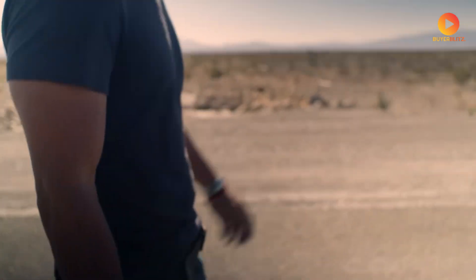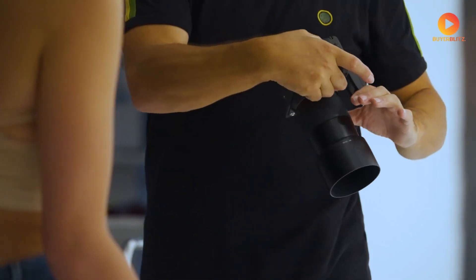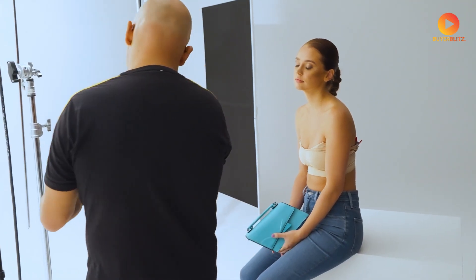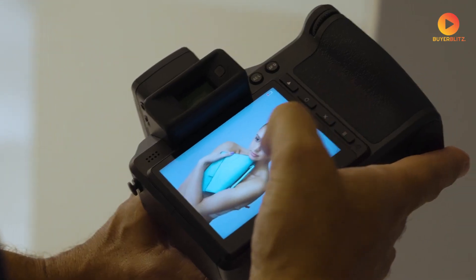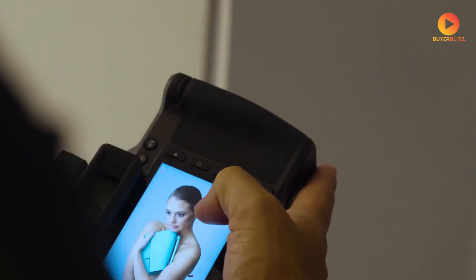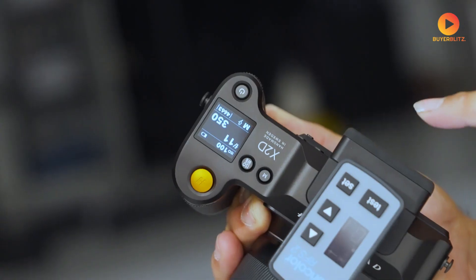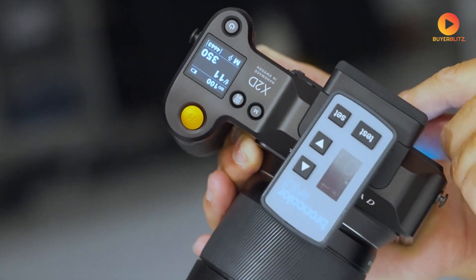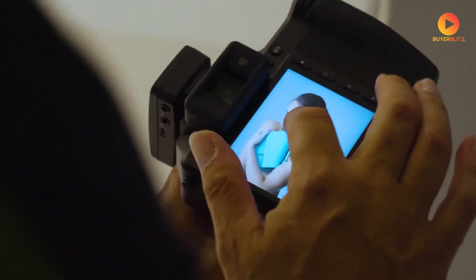Now for the information many of you have been waiting for: when can you get your hands on one, and how much will it cost? Based on industry insights and Hasselblad's typical release cycles, we're looking at a potential release in the third or fourth quarter of 2025. While nothing is confirmed, industry experts are suggesting a price point between $10,000 and $12,000.